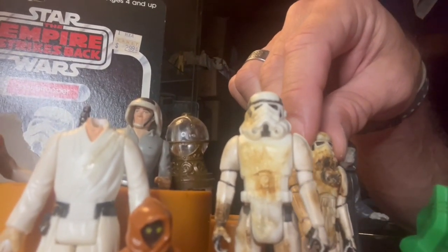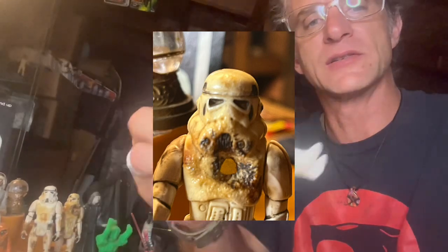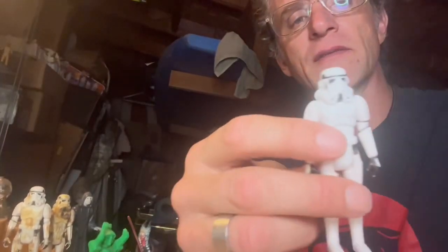That was the last go-round of the Stormtrooper action figure when I was a little youngling. So there's the Stormtroopers there — I'll put in a close-up of this guy from 1977. This is a clean version.